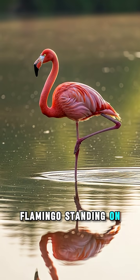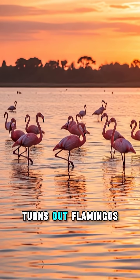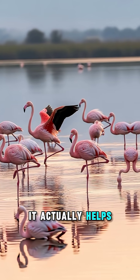Ever seen a flamingo standing on one leg and wondered how do they do it without falling? Turns out, flamingos are masters of balance, and standing on one leg isn't just for looking graceful — it actually helps them survive.